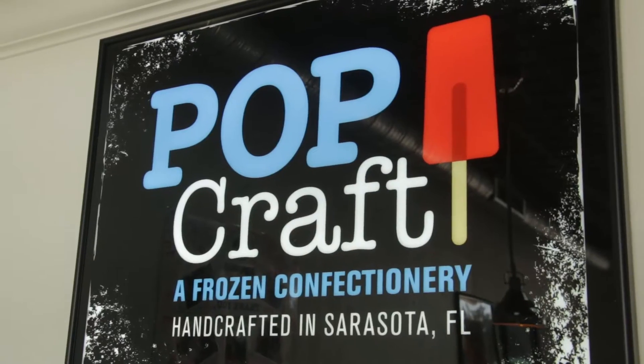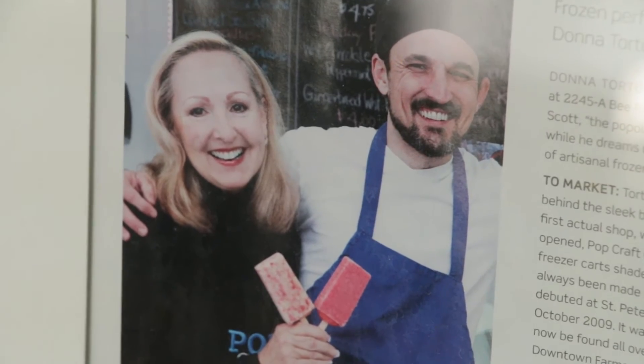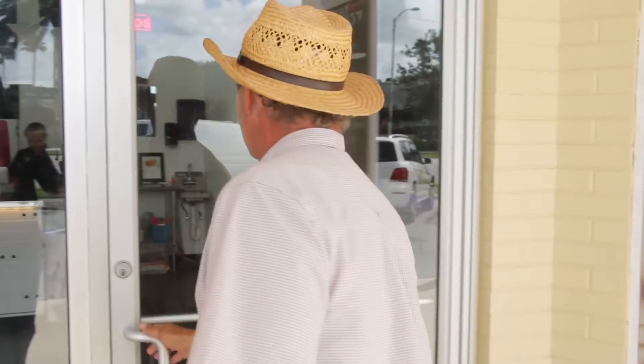Welcome to another manager's field trip. Today we've got a real treat, and I mean treat — we're gonna take a look at PopCraft, their owner, how they started, and we'll talk to Bea of Bea's Treats. Let's go in and say hi to Donna.